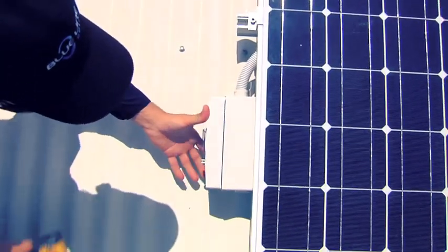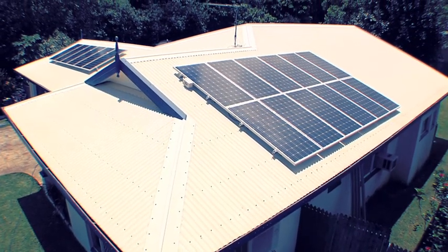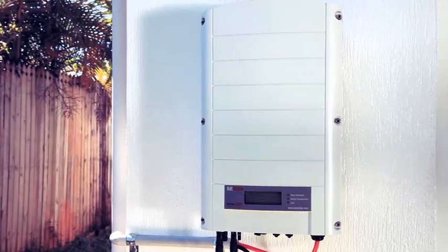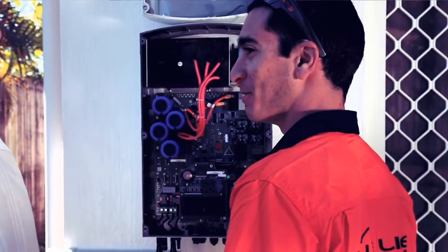Blue Line Solar captures maximum energy from every corner of a sunlit or even cloudy sky. Blue Line Solar Advanced Technology Systems are installed by licensed, qualified technicians who take you through a step-by-step process to ensure that every aspect of the system delivers its promise.